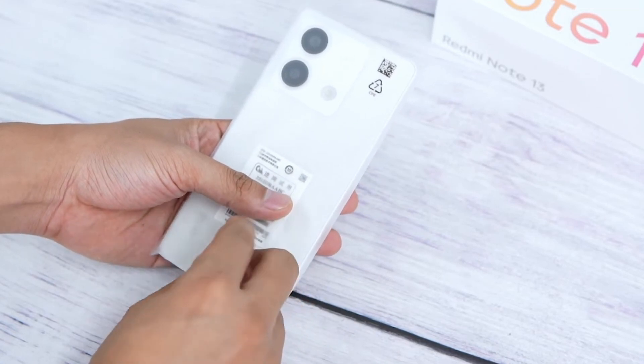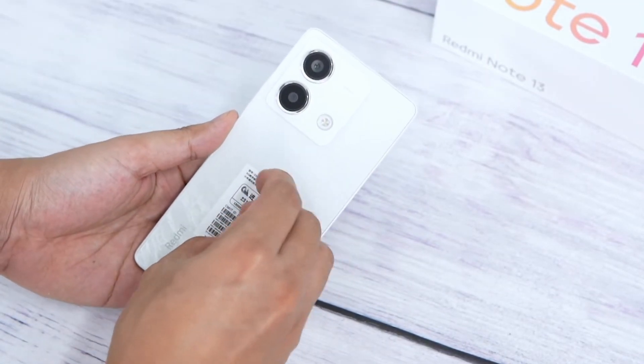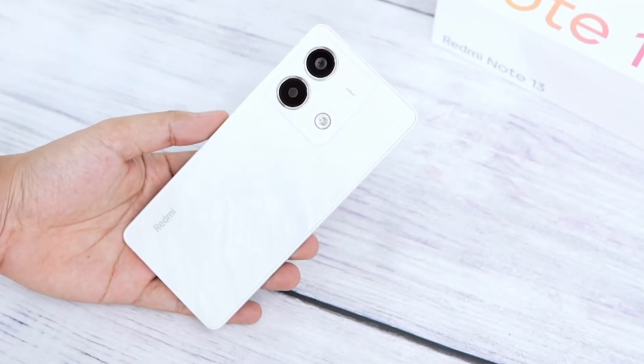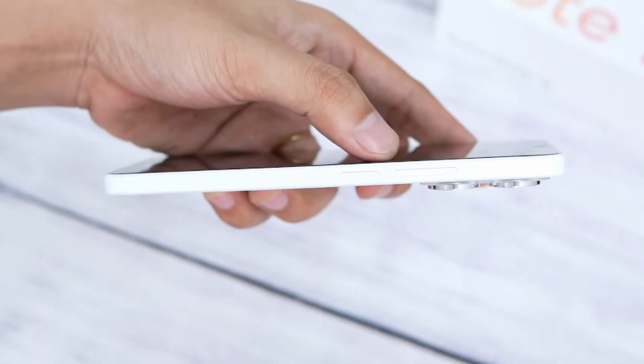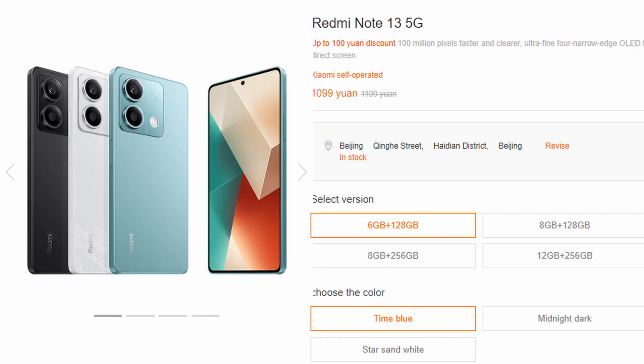First of all, you will see this phone's looks and designs. It has an awesome look and design. This phone has been built with polycarbonate plastic, so you will see a light weight of almost 175 grams. This phone's thickness is very slim at 7.6mm. And this phone is launched in 3 color variants: white, blue, and black.